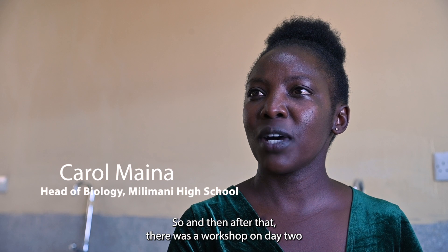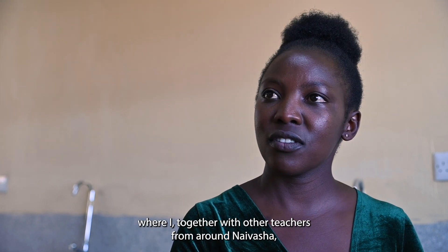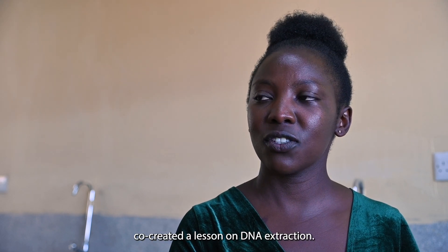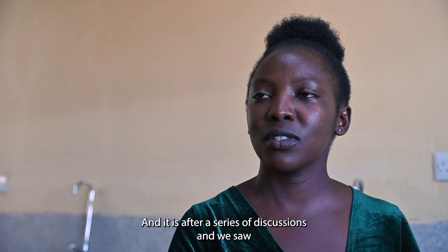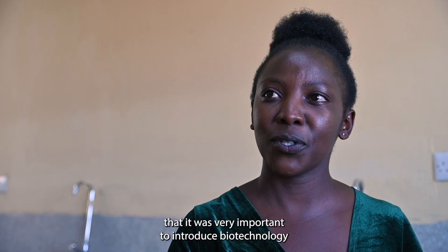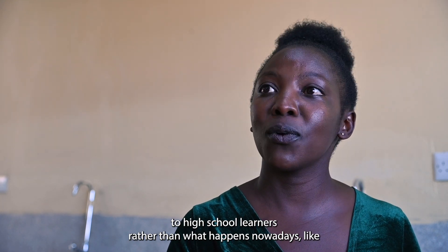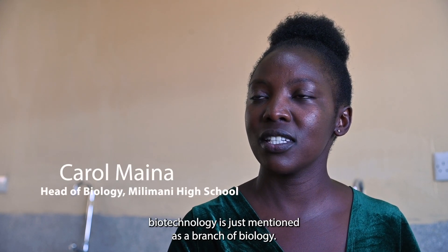On day two there was a workshop where I, together with other teachers from around Naivasha, co-created a lesson on DNA extraction. After a series of discussions we determined the best concept to teach, and we saw it was very important to introduce biotechnology to high school learners, rather than what happens nowadays where biotechnology is just mentioned as a branch of biology and that is it.